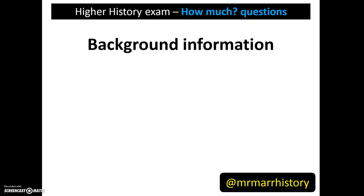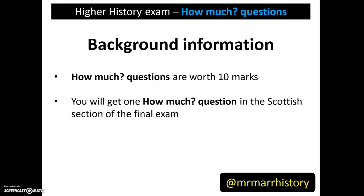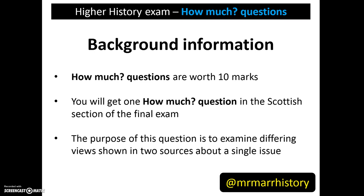Let's look at some background information about these questions. How much questions are worth 10 marks. You will get one how much question in the Scottish section of the final exam, which is paper 2. The purpose of this question is to examine different views taken from two different sources about a single issue.